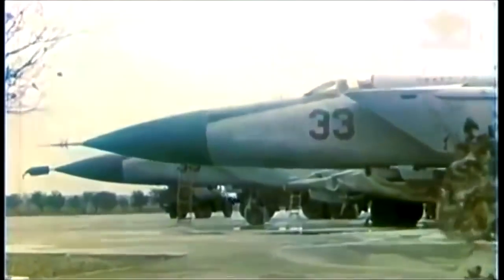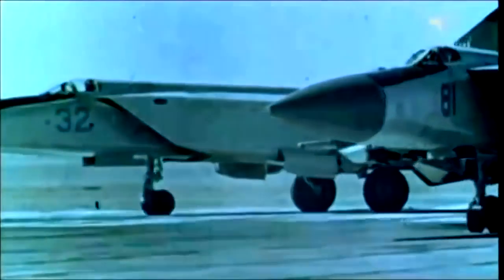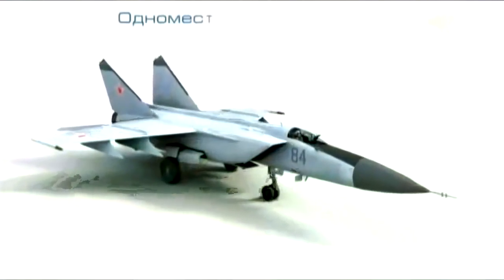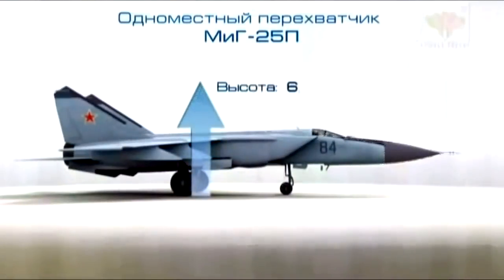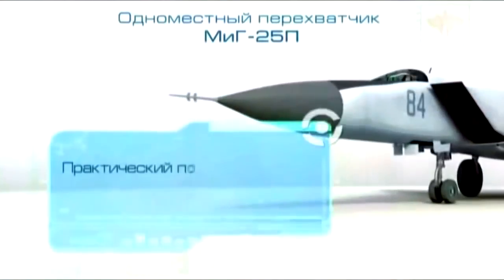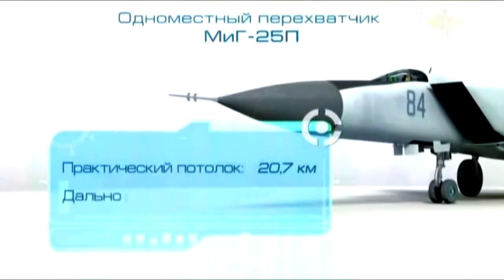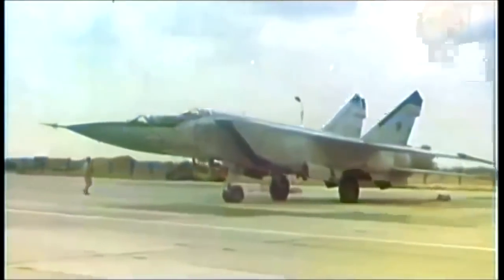Operational testing on the reconnaissance aircraft and the interceptor was completed in 1969 and 1970 respectively. The interceptor was designated MiG-25P and the reconnaissance aircraft MiG-25R. They became operational in combat units in the early 1970s. Single-seat MiG-25P interceptor: length 19.75 meters, height 6.5 meters, wingspan 14 meters, maximum take-off weight 36,720 kilograms, maximum flight speed 3,000 kilometers an hour, service ceiling 20,700 meters, range 1,730 kilometers. The reconnaissance version had increased range and a higher ceiling. There was a twin-seat version of the airplane for pilot training, with the instructor in the front cockpit and the trainee behind.